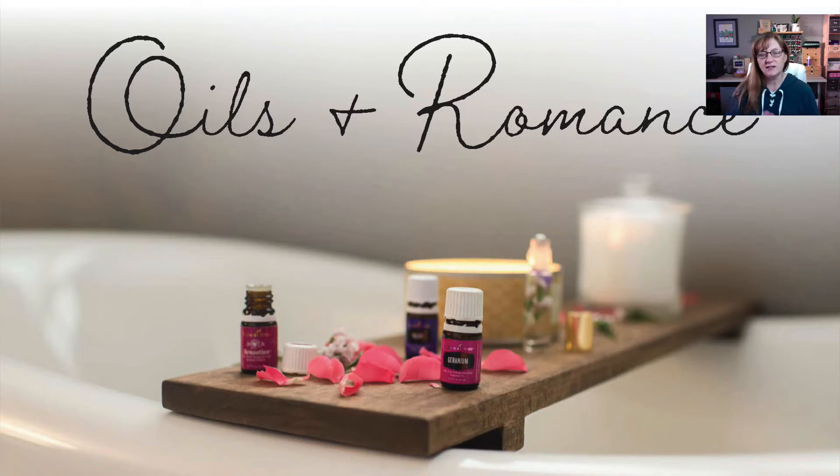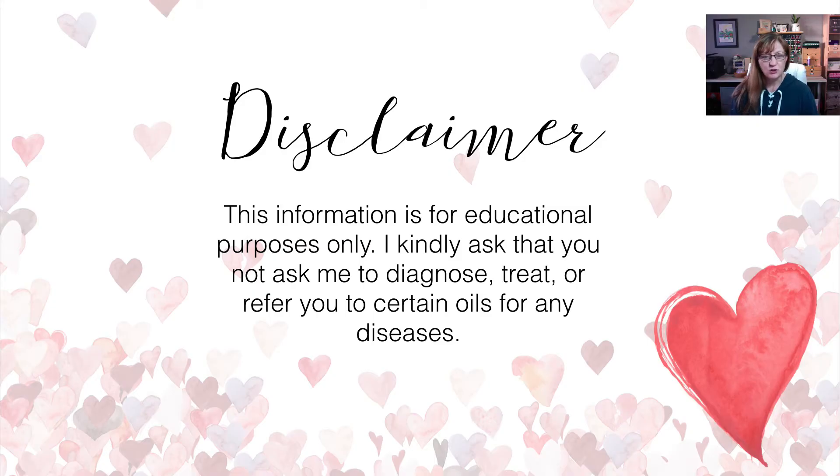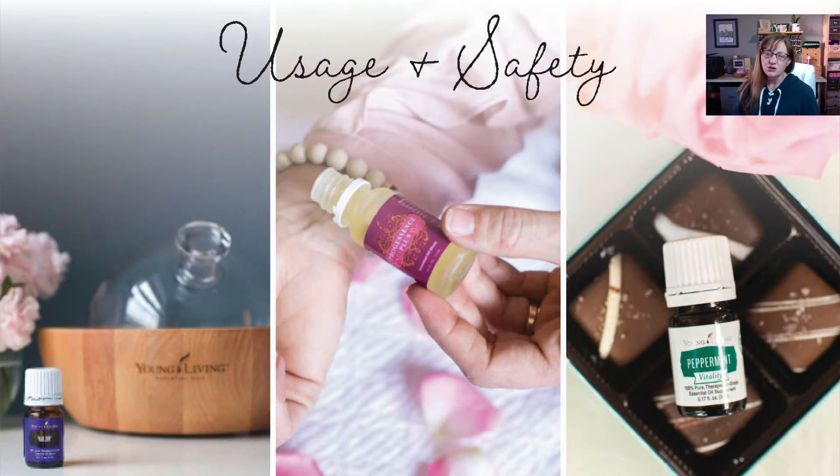Quick disclaimer: I am not a professional doctor, so please don't ask me to diagnose or treat anything. This information is just for educational use. Also, please be sure you are using good quality oils — I always use Young Living. You don't want to use the cheap ones from the big box stores because they often have fillers that are really not good for you. If you are new to oils, you want to make sure you use a carrier oil, like V6, grapeseed oil, or coconut oil, and just dilute the oils a little bit. Safety first.